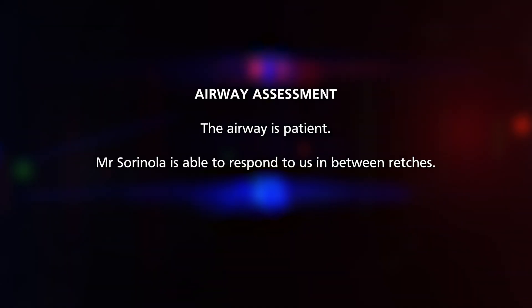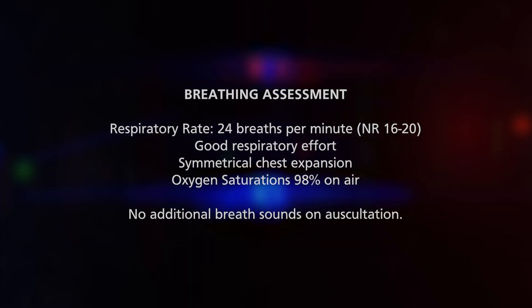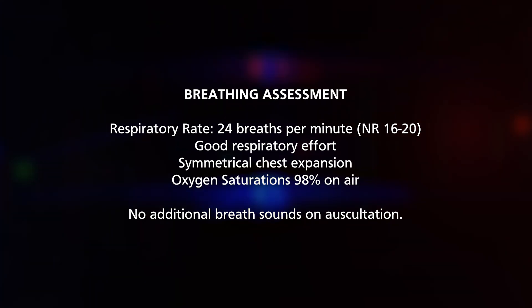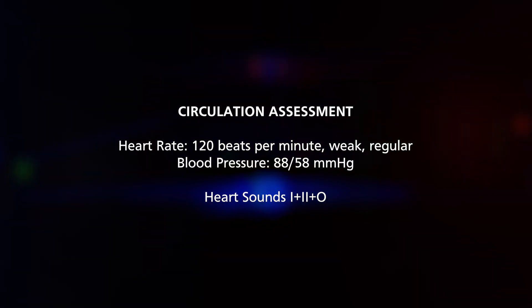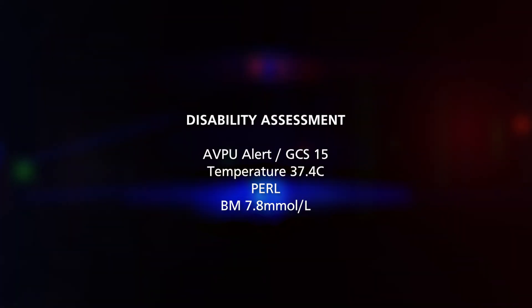We'll see Mr. Sorinola using an A-to-E approach. The airway is patent — the patient is able to speak in between retches. Moving to B for breathing: respiratory rate is 24, O2 saturations 98% on air, with symmetrical chest expansion and good inspiratory effort. Circulation: blood pressure is 88 systolic over 58 diastolic, heart rate 120, with a weak and regular pulse and normal heart sounds. Disability: temperature 37.4, pupils equal and reactive, blood glucose 7.8 millimoles per litre.